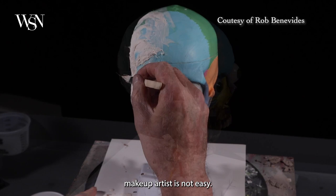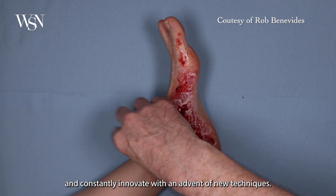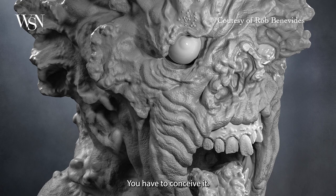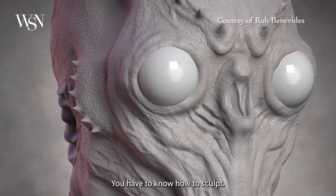The journey to becoming a special effects makeup artist is not easy. There are many steps: you have to design it, conceive it, know how to sculpt, study anatomy, and know how to paint.